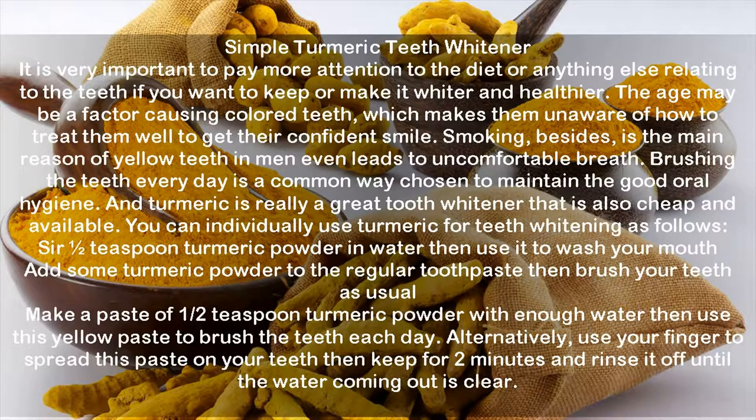You can individually use turmeric for teeth whitening as follows: stir one-half teaspoon of turmeric powder in water then use it to wash your mouth. Add some turmeric powder to regular toothpaste then brush your teeth as usual. Make a paste of one-half teaspoon turmeric powder with enough water then use this yellow paste to brush the teeth each day. Alternatively, use your finger to spread this paste on your teeth, keep for 2 minutes, then rinse it off until the water coming out is clear.